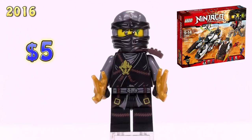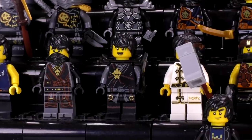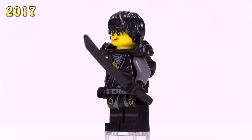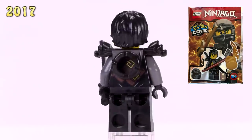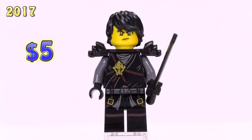Now let's jump up to 2017. A ton of guys came out this year, including a slightly alternate version of Cole in a foil pack. He's got a different kind of scabbard slash shoulder armor, hair instead of a cowl, and he sells for five bucks.